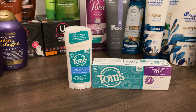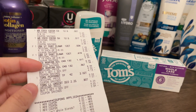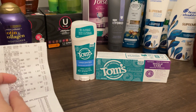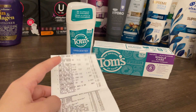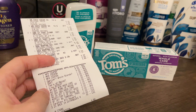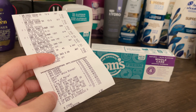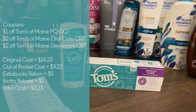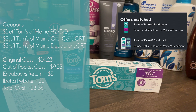Next we have a Tom's of Maine deal — buy one get $1.50 off and buy two get $5 Extra Bucks. The deodorant is $9.29 and the toothpaste is $9.59, totaling $14.23. I had the $1 off Tom's of Maine digital coupon — there's also a printable for another item, which I didn't print, but you should. I used a $2 off Tom's of Maine oral care CRT and a $2 off one Tom's of Maine deodorant CRT, leaving me to pay $9.23 out of pocket. I got back $5 Extra Bucks and $1 on Ibotta ($0.50 each), making my total cost $3.23.